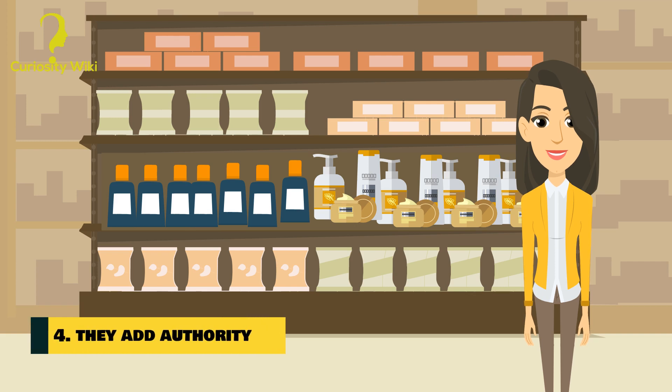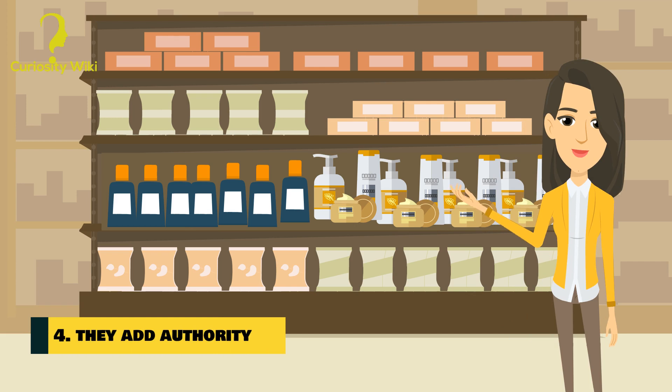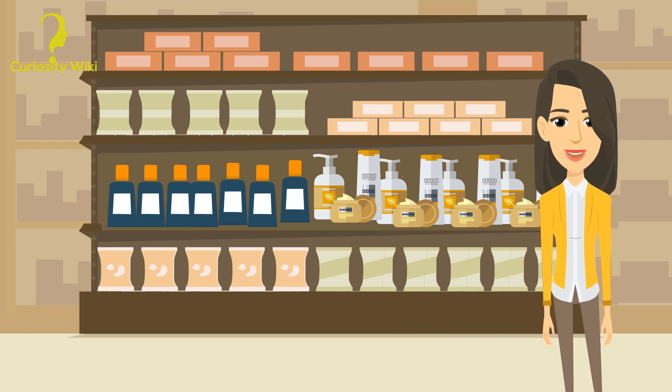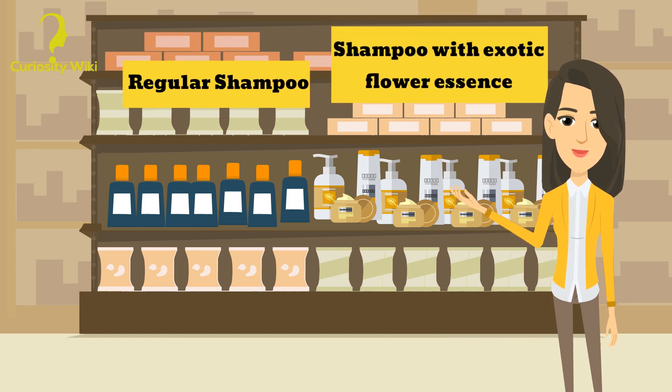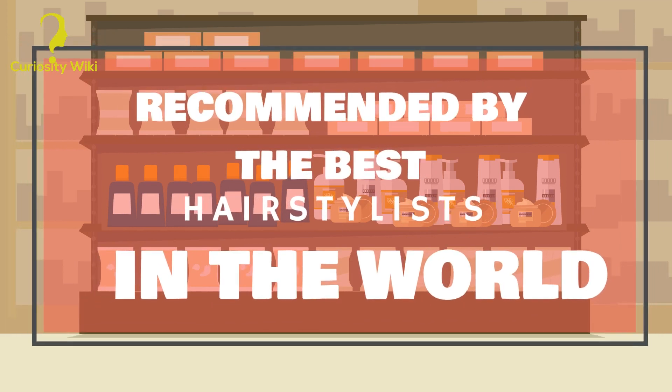Number 4: They add authority. Manufacturers always try to make their products look more trustworthy and reliable. For example, they inform you that a shampoo contains exotic flower essence, even if it's in a 1-to-10,000 ratio, while ignoring whether the flower is actually useful for your hair. Another trick is claiming the shampoo is recommended by every stylist in Paris or Hollywood.